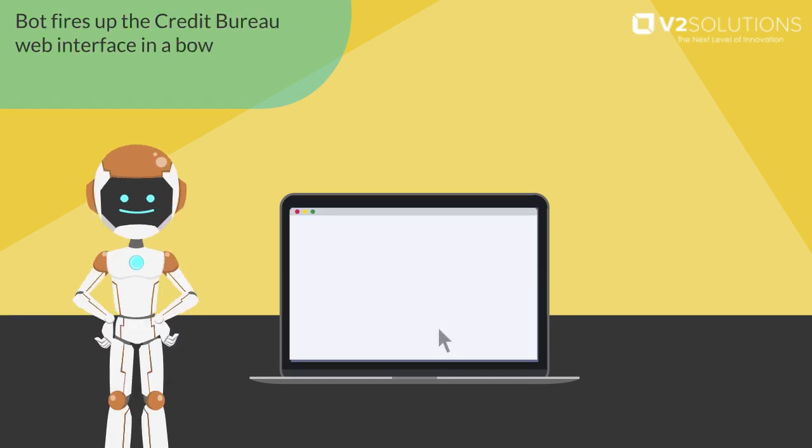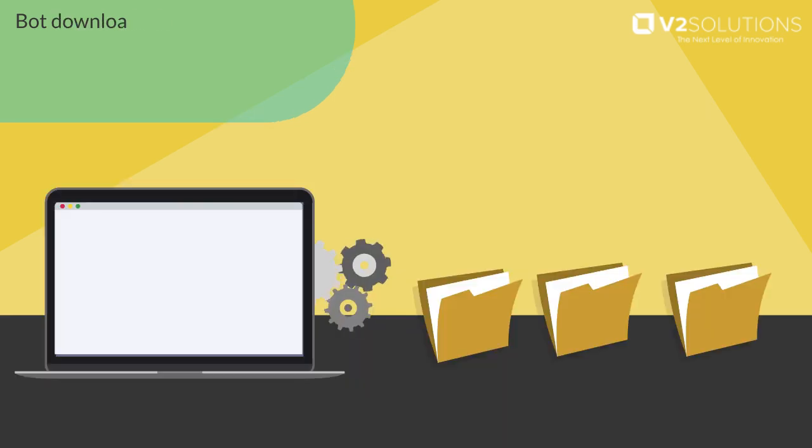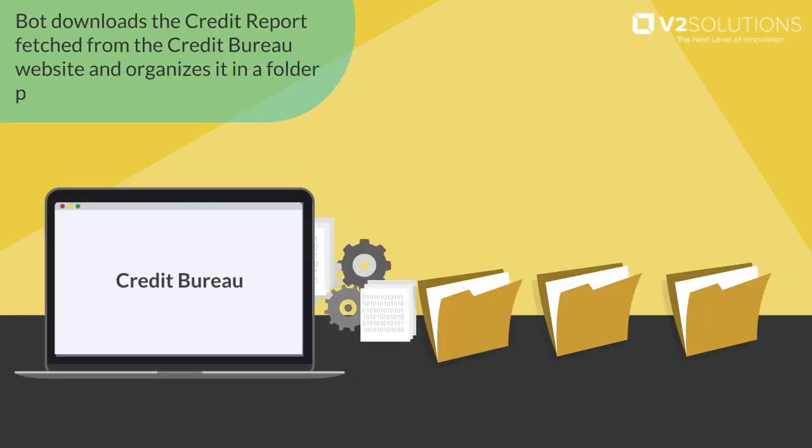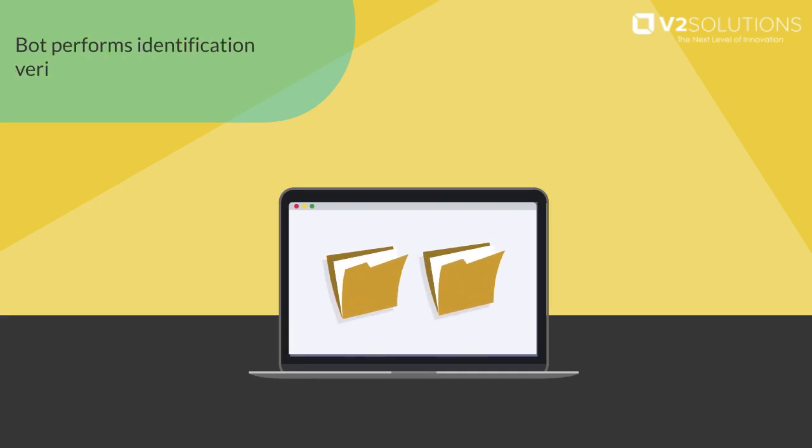The bot fires up the Credit Bureau web interface in a browser, auto-logins, and uploads data required to procure a credit report. It then downloads the credit report fetched from the Credit Bureau website and organizes it in a folder pertaining to the loan request. The bot also performs identity verification using an online service.